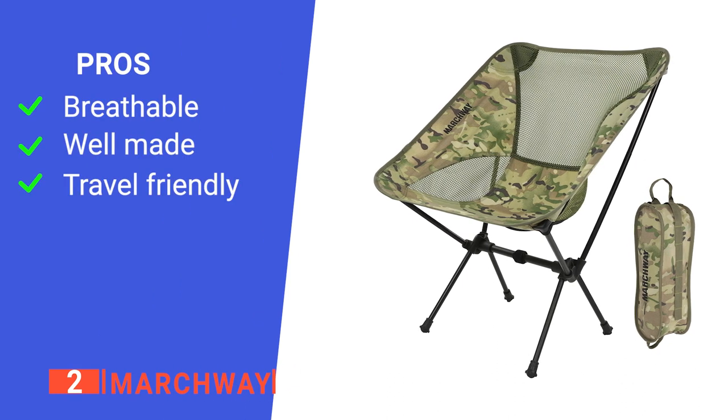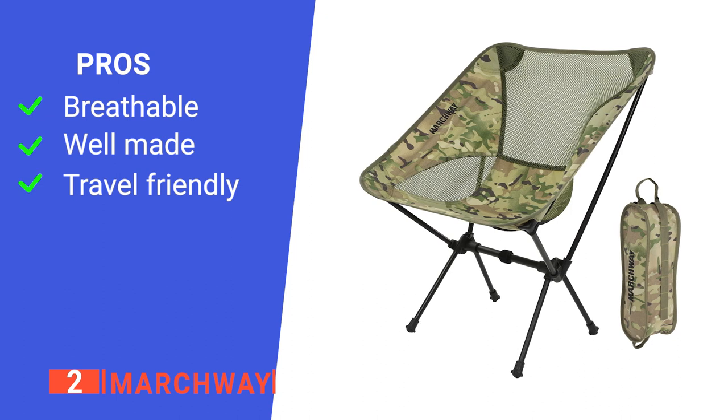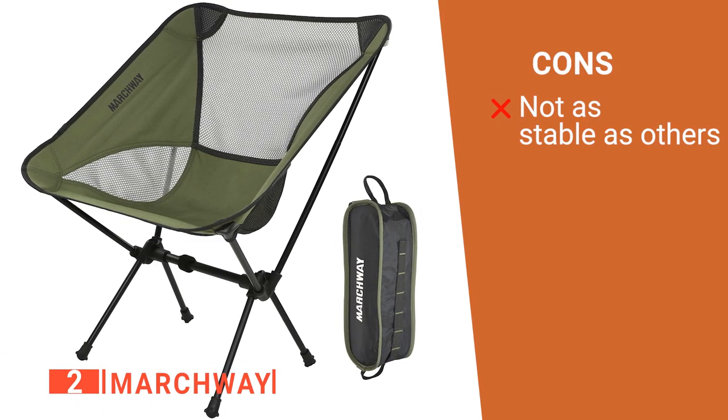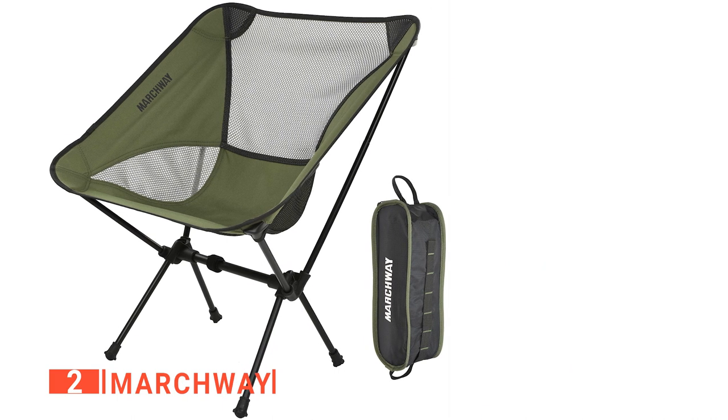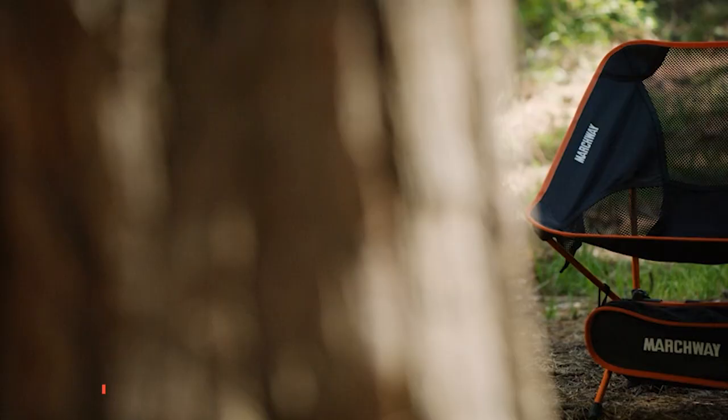Its pros are: it has a mesh on the back for airflow, it is constructed with high-grade material, and it has a straightforward assembly method. However, it can be difficult to sit in when set on uneven ground. The Marchway is ideal for outdoor lovers who need a little bit of convenient comfort in their lives.